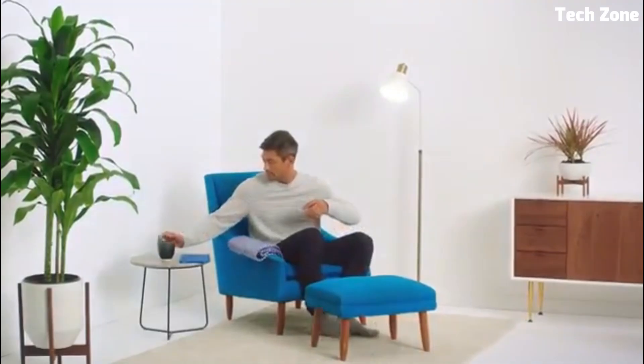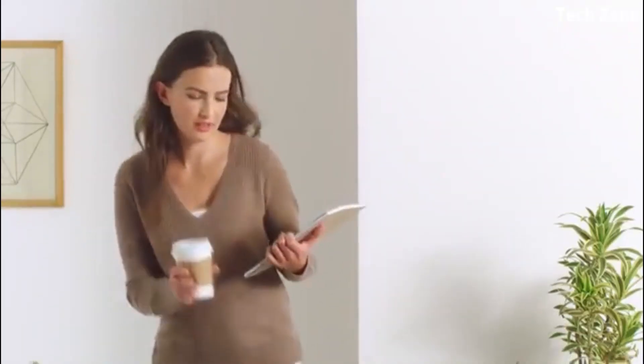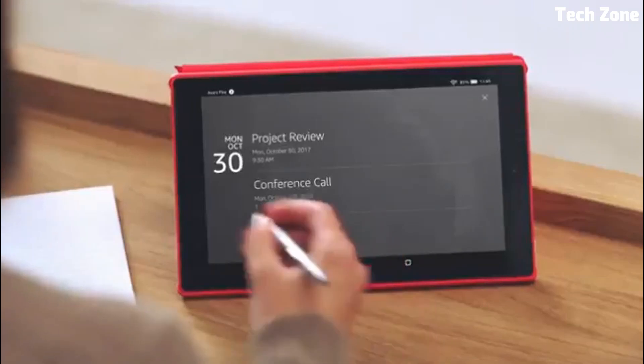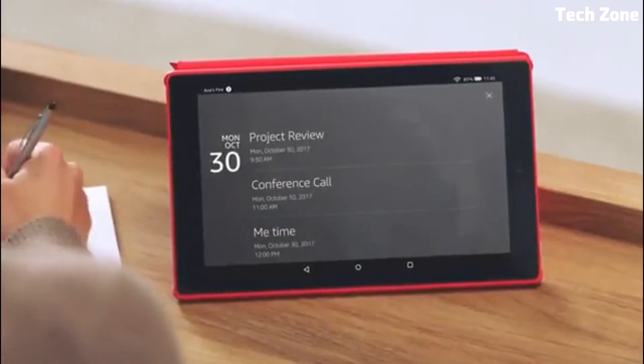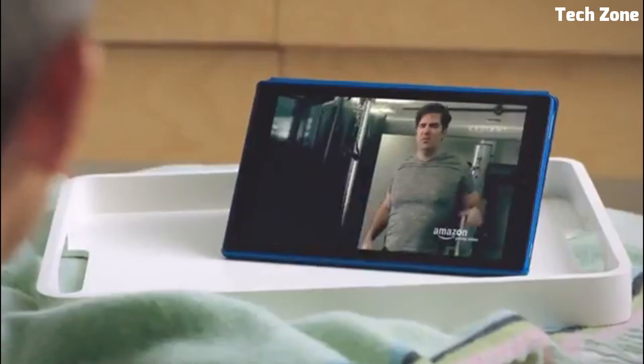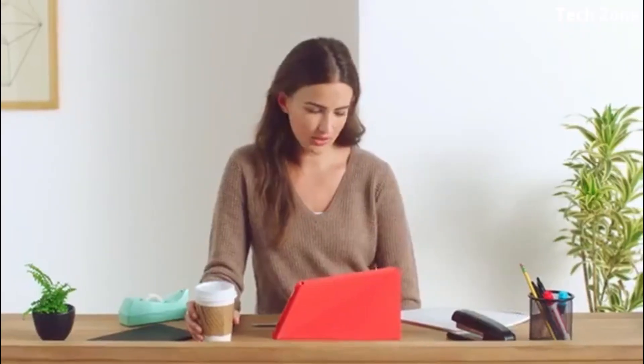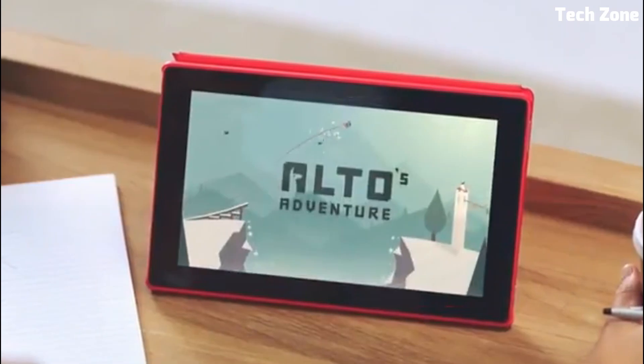Number four: the Amazon Kindle Fire HD10 is a feature-packed tablet that excels in delivering entertainment and productivity. Its 10.1-inch Full HD display provides sharp visuals, making it ideal for reading, streaming, and gaming. Powered by a robust processor, it offers smooth performance and responsive multitasking.